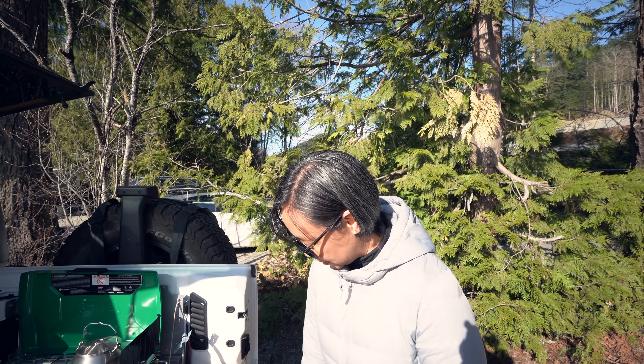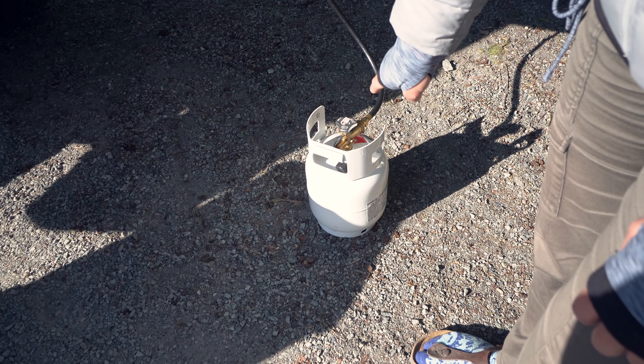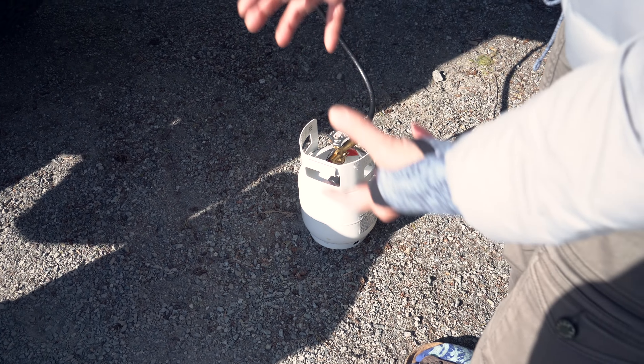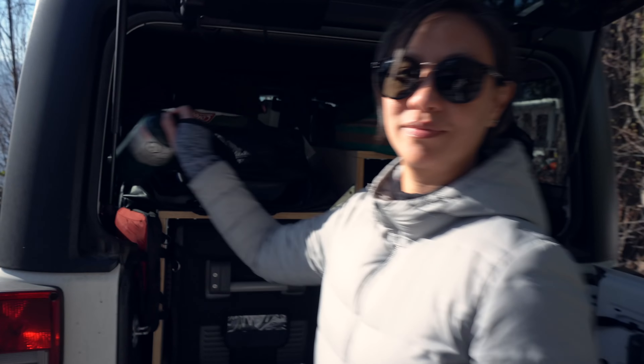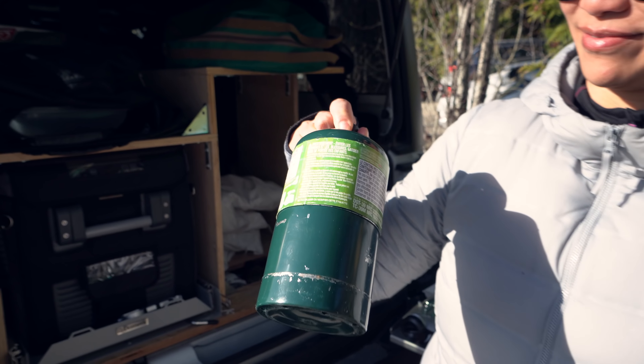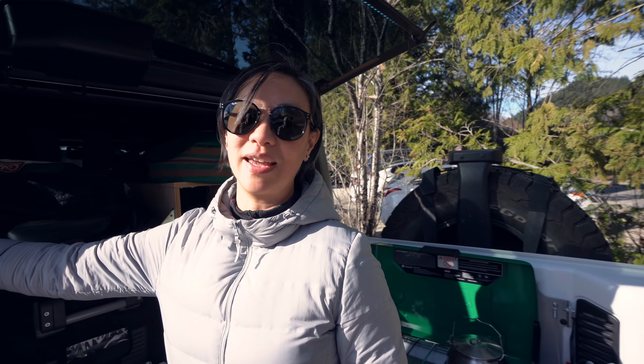We have the five-pound propane tank, which is great. We don't have to carry all those little single one-pounders — the Coleman one-pound propane cylinders that are not refillable.